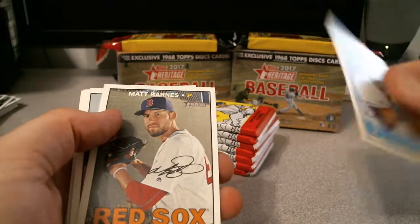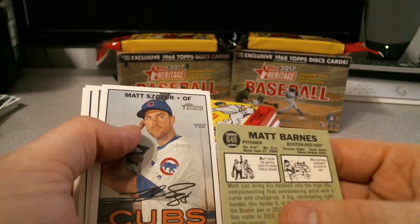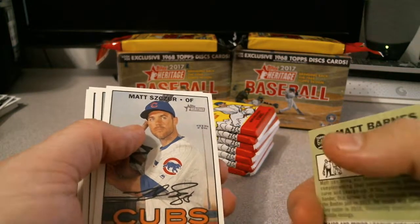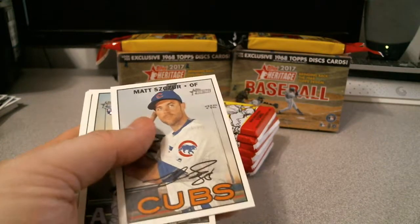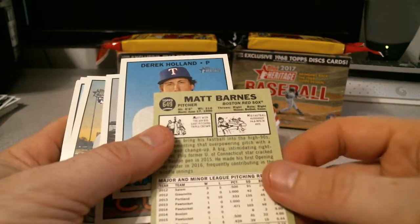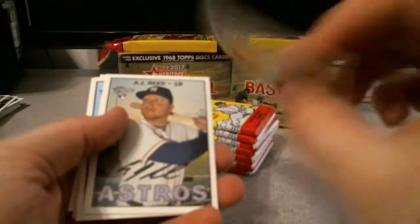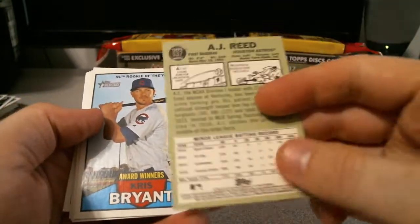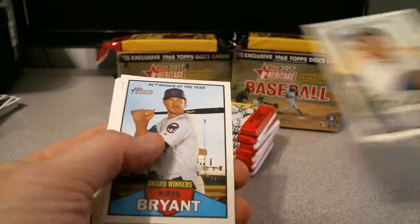I don't know where these short prints kick in and where they don't. Is it 625? Well, let's see. The back on that one shows 10. Looking like 10 is going to be the base.